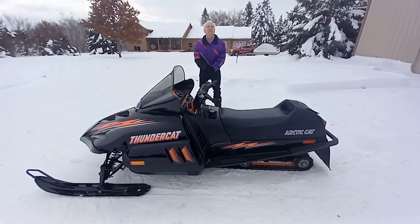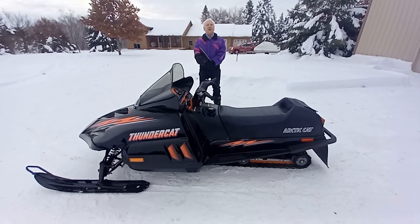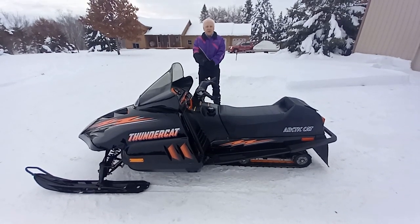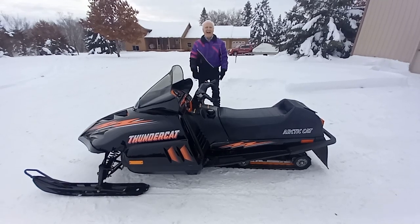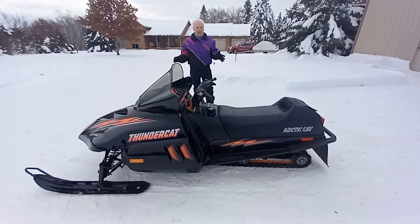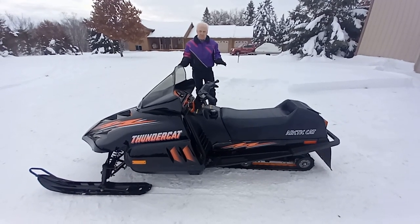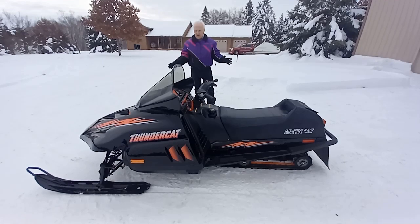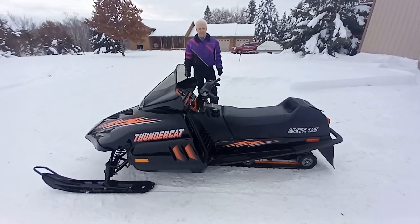Thundercat was a great name. They wanted to put an exclamation point on this lake racer genre — this muscle sled, this triple-triple era. The president of Arctic Cat at the time said, 'Look, you either lead, you follow, or get out of our way.' They were confident this machine was going to make an impact, bringing their best technology and latest innovations to the horsepower race.